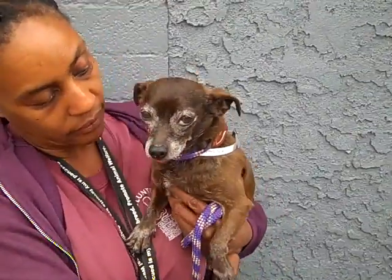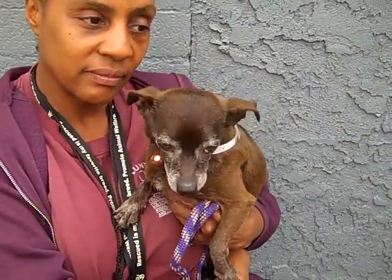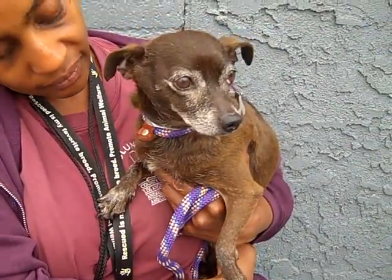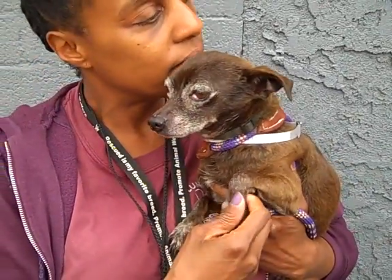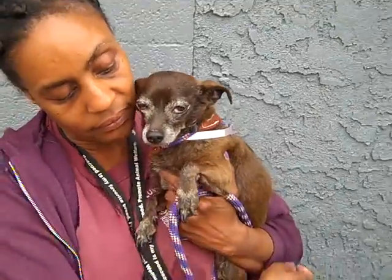Good morning Vernon. Little Vernon's ID number at the Baldwin Park Shelter is A5030688 and he is a darling little altered male chocolate-colored Chihuahua and Dachshund mix. He's about 10 years old, so another little gray beard for us here. He came in as a stray on February 4th out of West Covina and he weighs a little over 9 pounds.